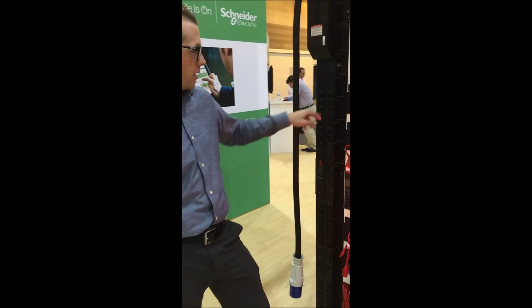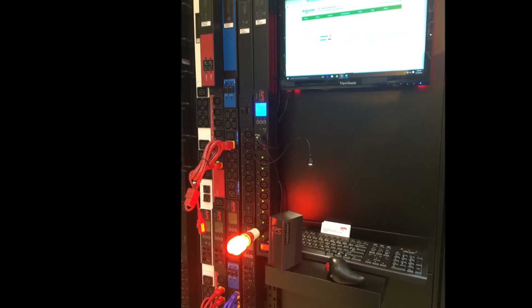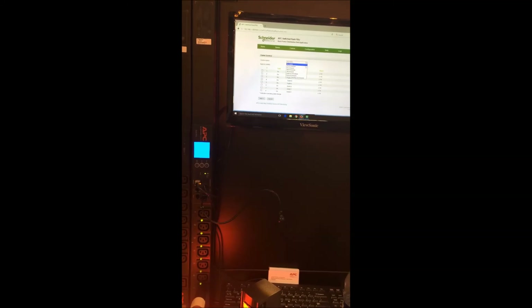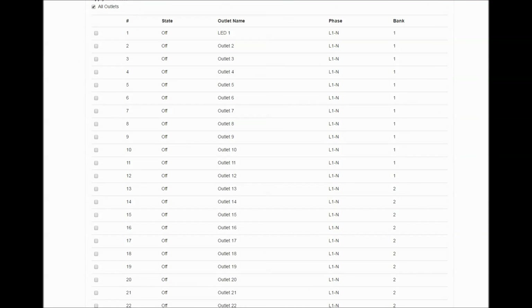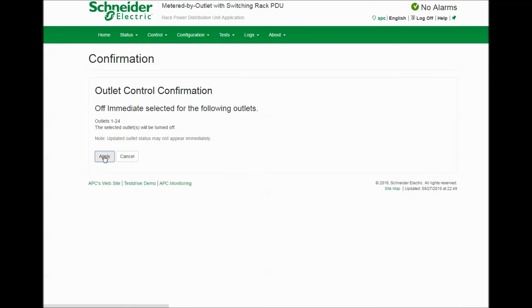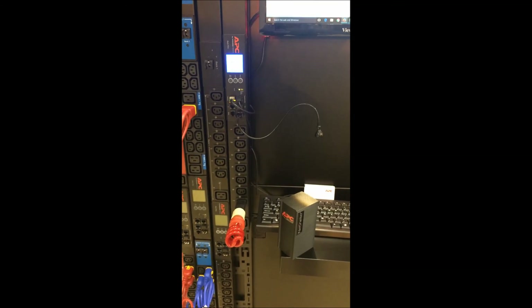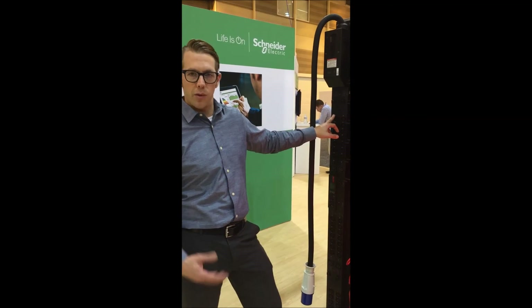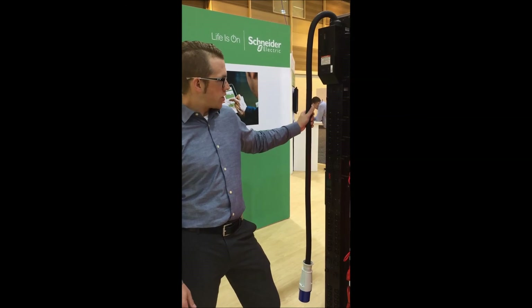You actually have the capability to turn the outlets on and off remotely. It's a very useful application for all types of data centers — could be colo or in the cloud. So we're showing that here today.